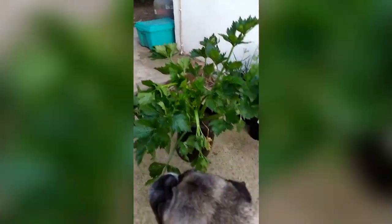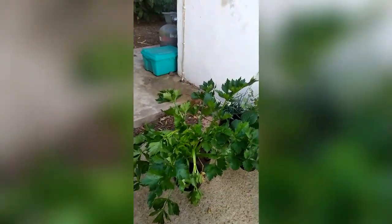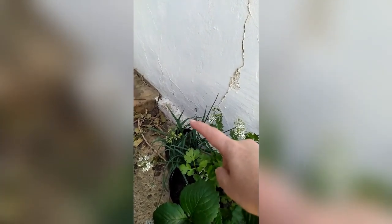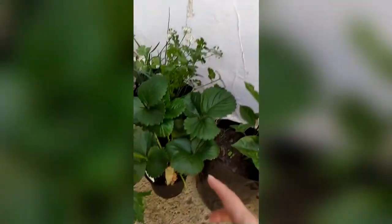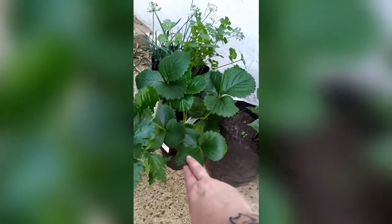This is celery over here, and that is actually for the birds because the birds love celery. Then this one over here with the white flowers is wild garlic, and that is an insect repellent. And this over here is cilantro, which is the same thing. And then this is a strawberry plant, which is ground cover — almost like a kind of living mulch.